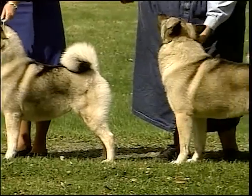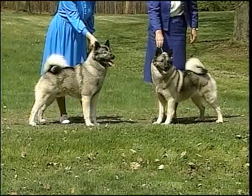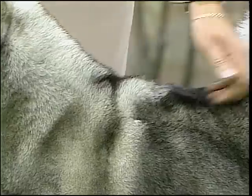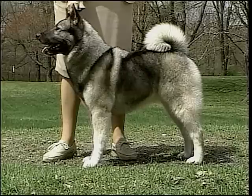Dogs stand roughly twenty and a half inches at the withers and weigh about fifty-five pounds. Females stand about nineteen and a half inches and weigh about forty-eight pounds. The Norwegian Elkhound's thick coat is gray in color. The coat needs a good brushing once a week and a periodic bath.